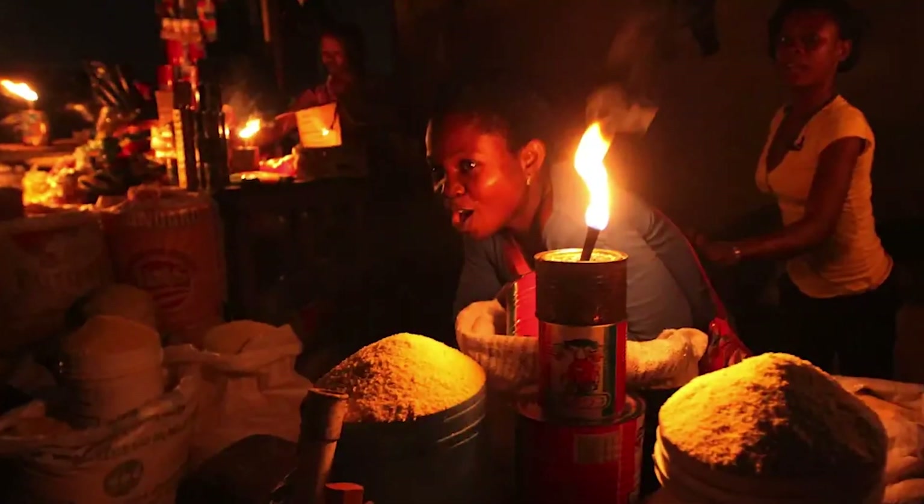So essentially, if you live in Nigeria, you can charge your electric car in your house. You do not necessarily need a charging station.